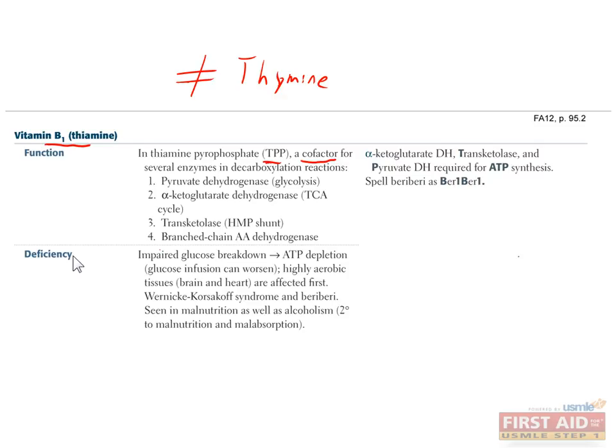The most common cause of B1 deficiency in the U.S. is alcoholism, since alcohol prevents B1 uptake in the small intestine. When B1 is deficient, these enzymes can't function, which is especially problematic because glycolysis and the TCA cycle partially shut down. This reduces ATP production and causes an increase in lactic acid. While it may seem like giving these patients extra glucose would help, it actually worsens the situation because it can cause Wernicke's encephalopathy. To prevent this, you should give them B1 before giving them glucose.